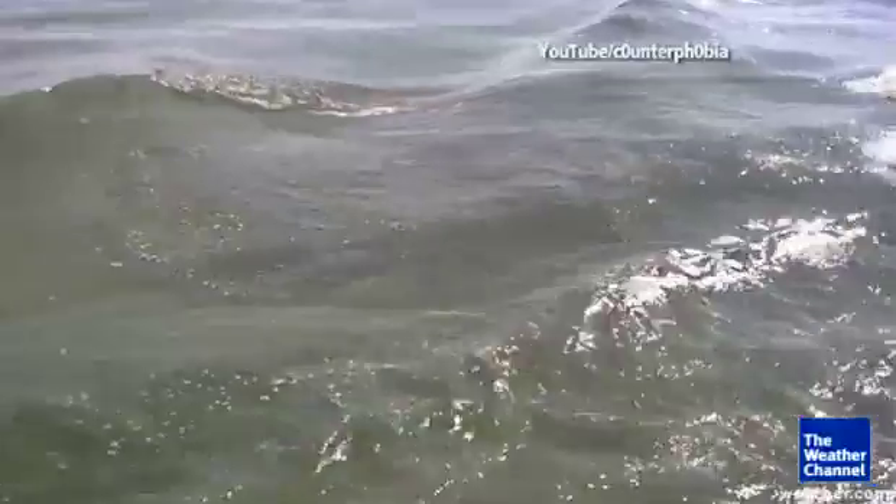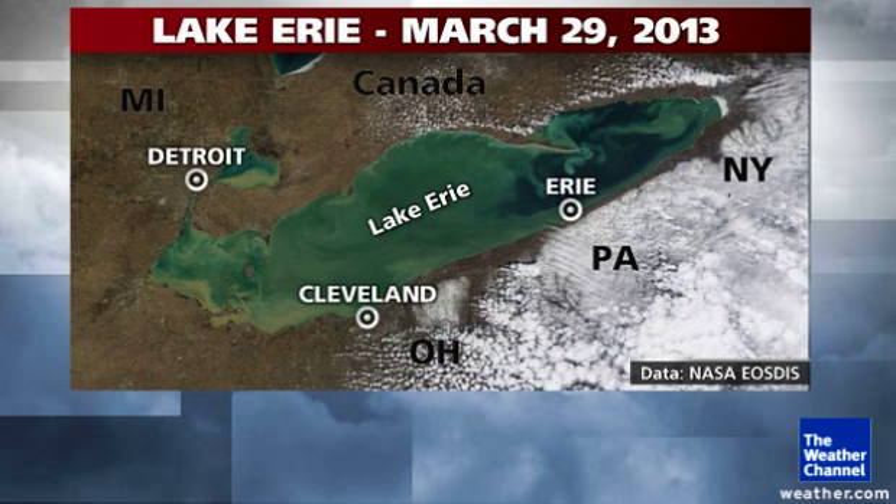Now let's take a look at how all of this develops. We're going to start out in the spring — this is late March, March 29th. Here is the lake itself, and you can see a lot of color in the lake: browns and grays and some dark greens. This is actually sediment coming from rivers and streams that are flushing out into the lake as ice cover melts away.